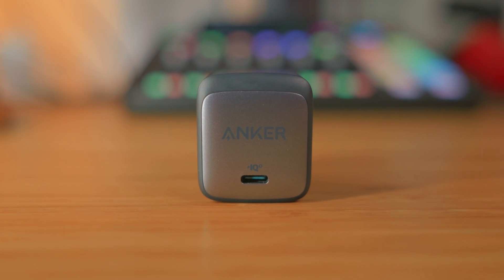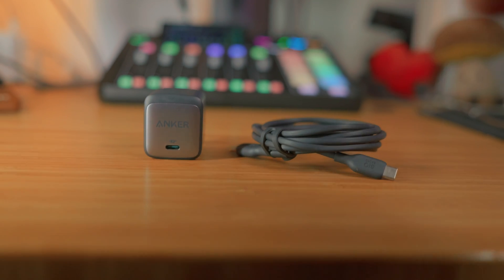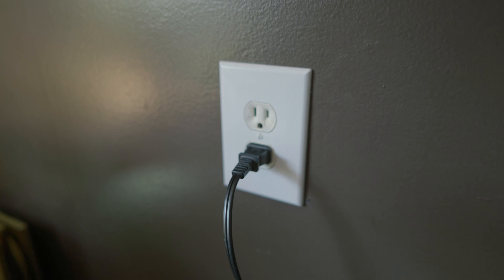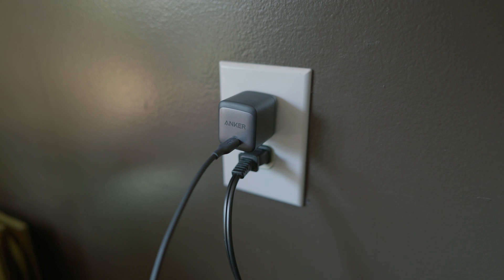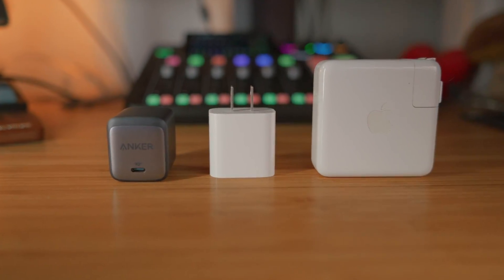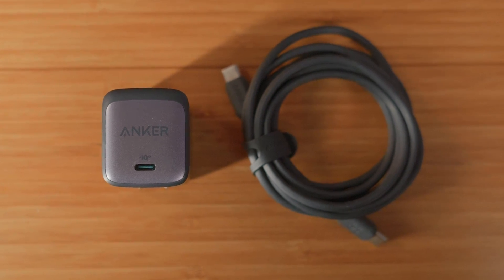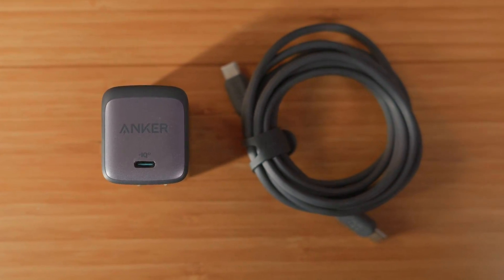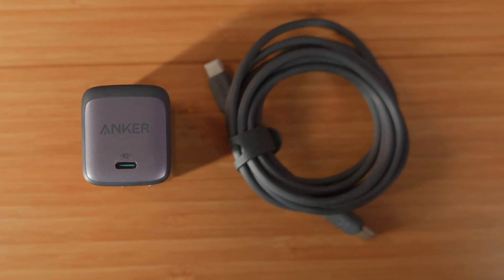Now you might be wondering how I power all my devices, and for that I rely on the Anker Nano 265-watt charger along with their 6-foot USB-C cable. As all of my Apple products are now USB-C, this solution is a no-brainer — one cord takes care of everything. Despite its compact size, the charger outperforms Apple's own 20-watt offering, and I don't recommend carrying the MacBook charger either because it's quite bulky. This tiny charger can fast-charge my phone to 50% capacity in just 30 minutes and keeps my laptop fully charged even during intense coding and video editing sessions. I highly recommend this combination.